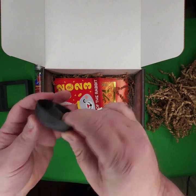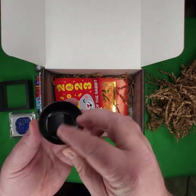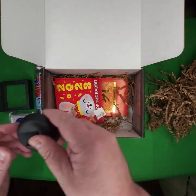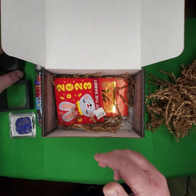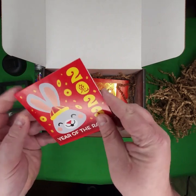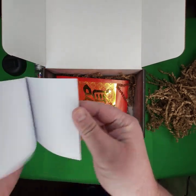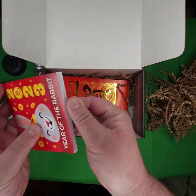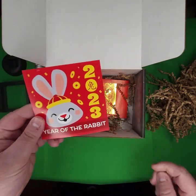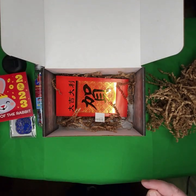I have no idea what this is, but it probably goes along with something in this box or this plastic thing. We got a year of the rabbit booklet here. Celebrate the Lunar New Year. It's empty pages, so it can be used as a notebook or for recording your caches.